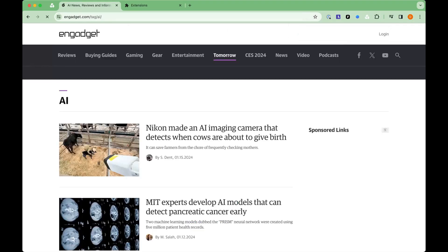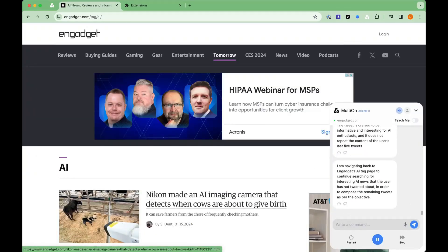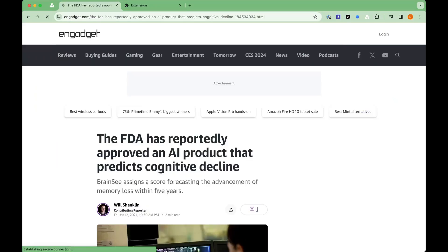The tweet is crafted to be informative and interesting for AI enthusiasts, and it does not repeat the content of the user's last five tweets. I am navigating back to Engadget's AI tag page to continue searching for interesting AI news that the user has not tweeted about, in order to compose the remaining tweets.